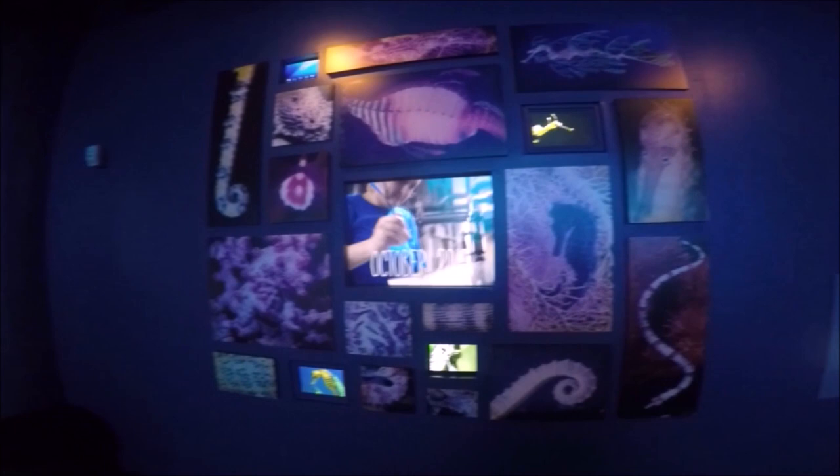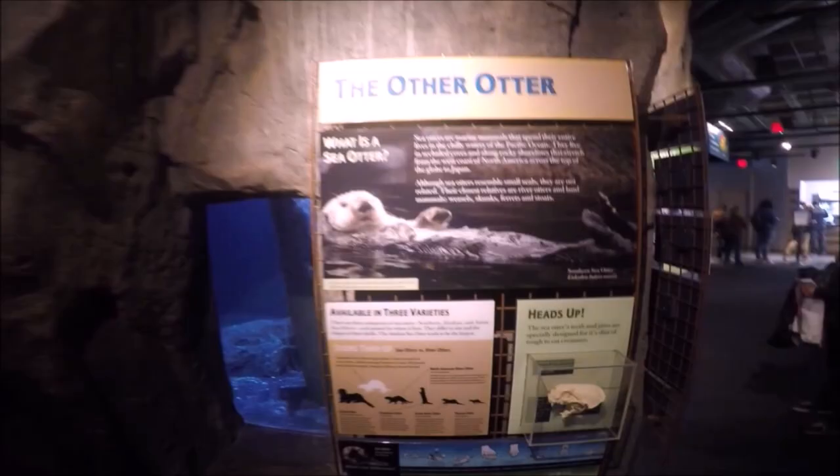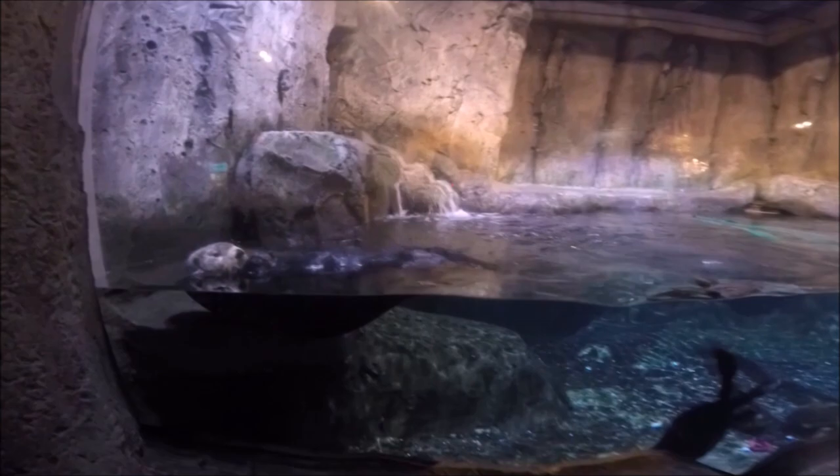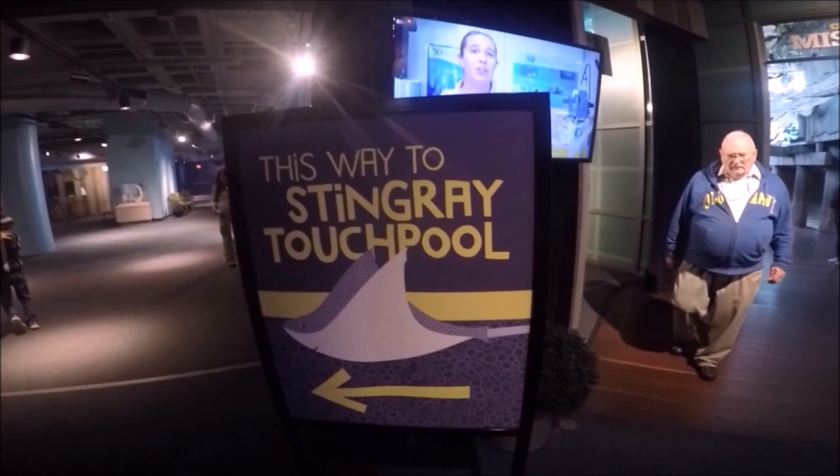From there we went to see the otters. There are two rescued southern sea otters, Clare and Ruby. They're in a custom-made habitat with a 25,000-gallon tank and two large view swimming pools where you can see them underwater. They were really having a good time and fun to watch.